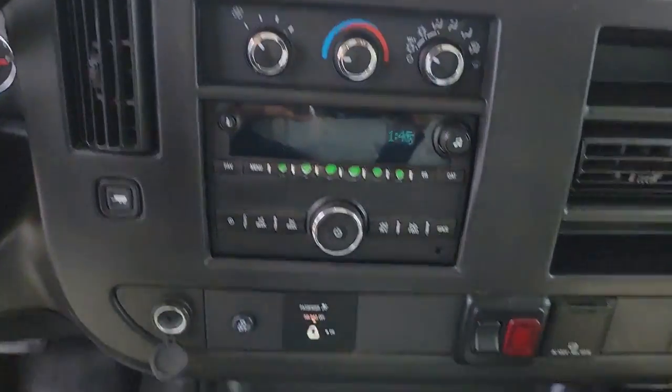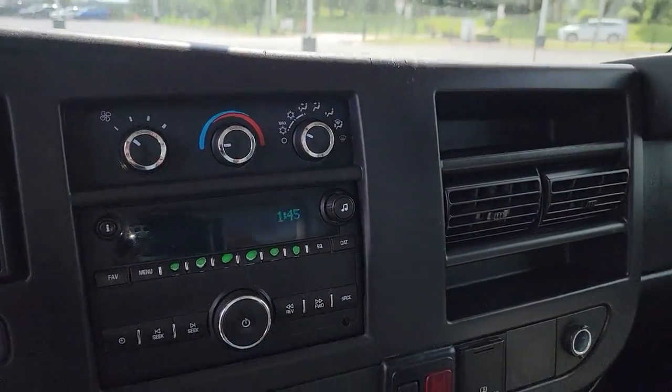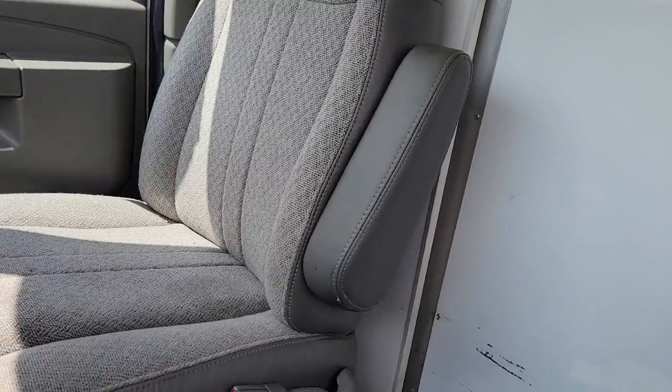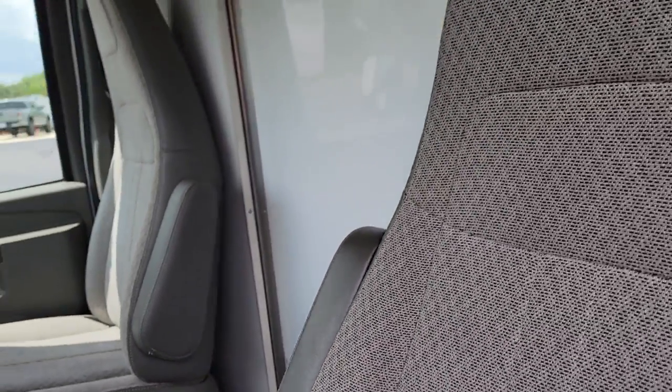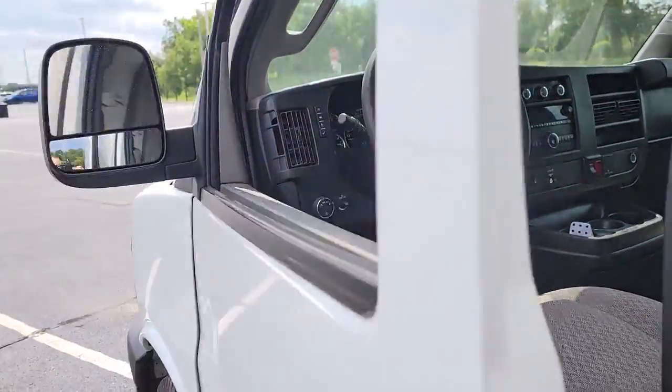These are just some of the great options this vehicle comes with: eight-cylinder engine, six-speed MT, electronic stability control, rear-wheel drive, intermittent wipers, tire pressure monitoring system, and daytime running lights.